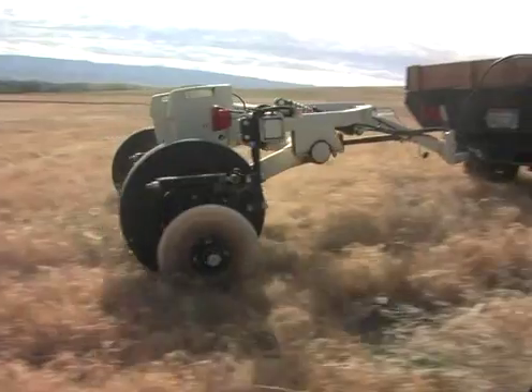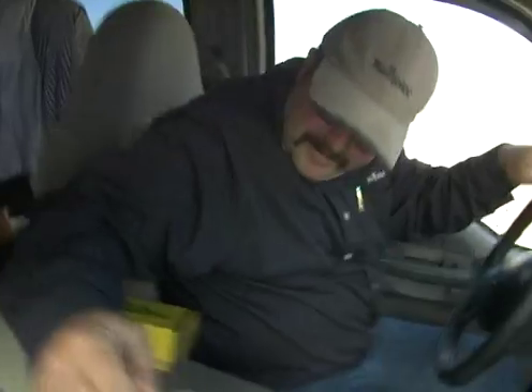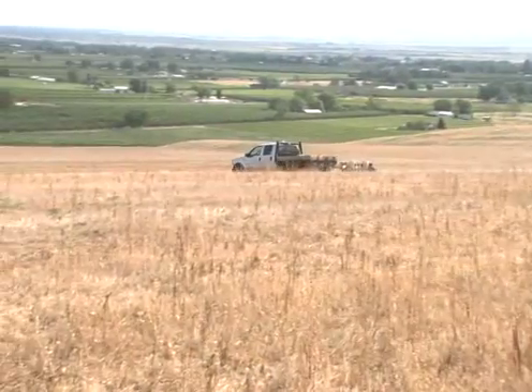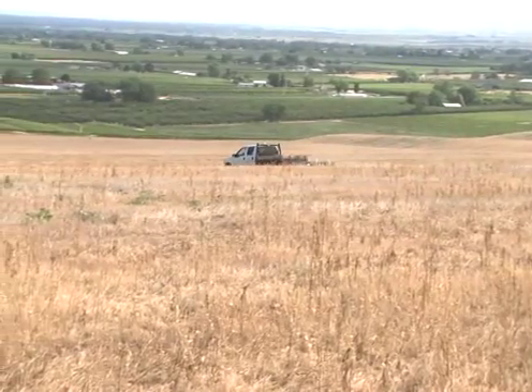Today we are starting phase one, which is doing the soil mapping with electro-conductivity. Ryan Maiden with Simplot is doing it currently as I'm talking. We are going to be able to define the variation that is part of this piece of property on the 230 acres.